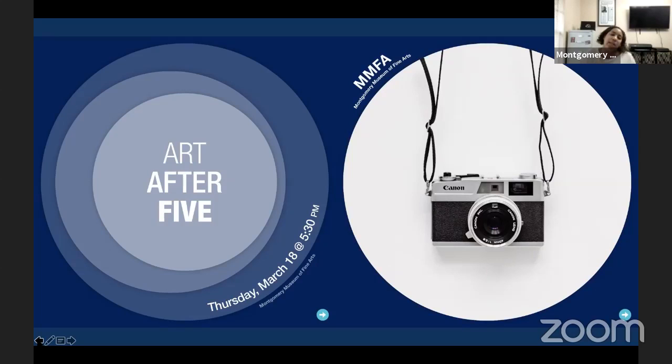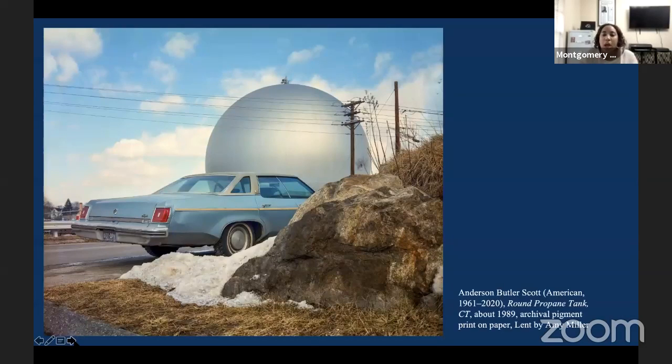That particular book and those images are not on view, but we have amazing works within this exhibition. One of the works is called Round Propane Tank, lent to us by Amy Miller. What I love about this image is that there's so much to look at — the car, the propane tank in the back, the stone in the front. The industrialness of the propane tank and the ingenuity of the car are juxtaposed against the nature of the rock. There's so much going on in this particular piece.